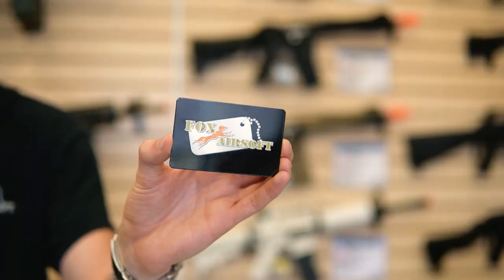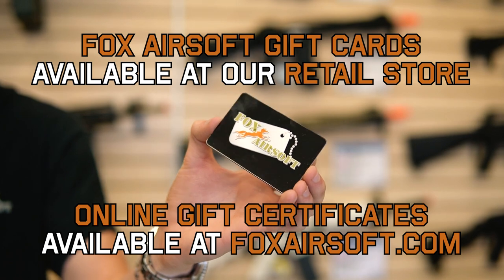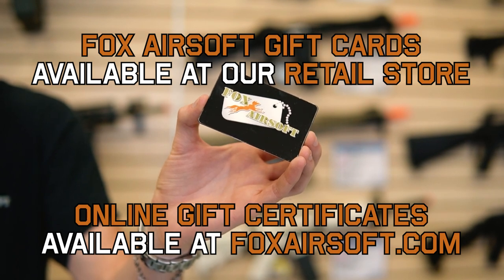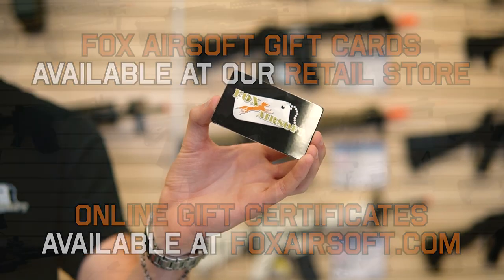One bonus item is our Fox Airsoft gift cards. If you're not quite sure what to get, these can be loaded up with however much money you'd like. These are available at our retail store, or in the form of gift certificates from our website, foxairsoft.com.